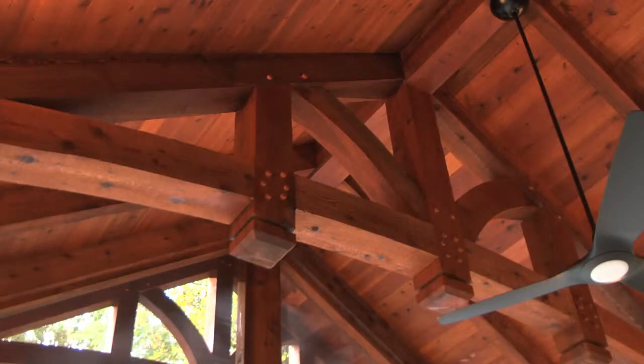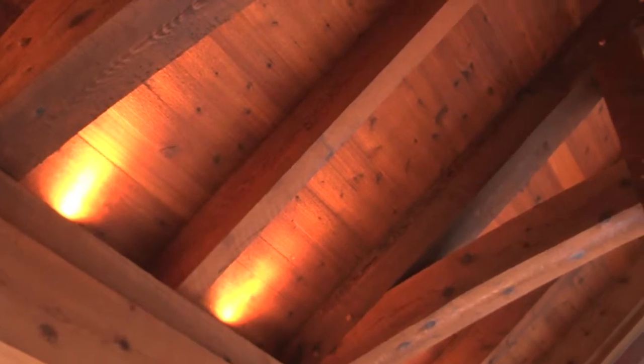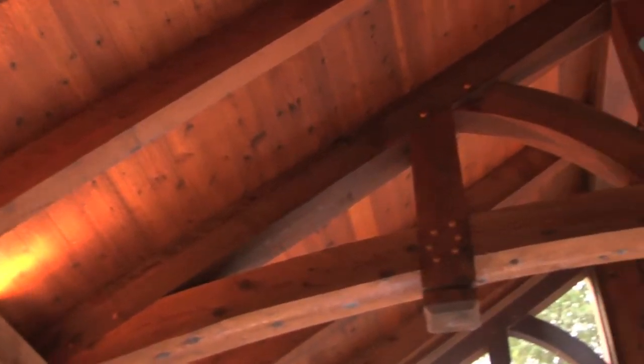We space these trusses out about every 4 feet so that each truss has its own beauty and is not crowded by members around it. In between, we run 4x8 common rafters which really add to the elegance of the truss itself.